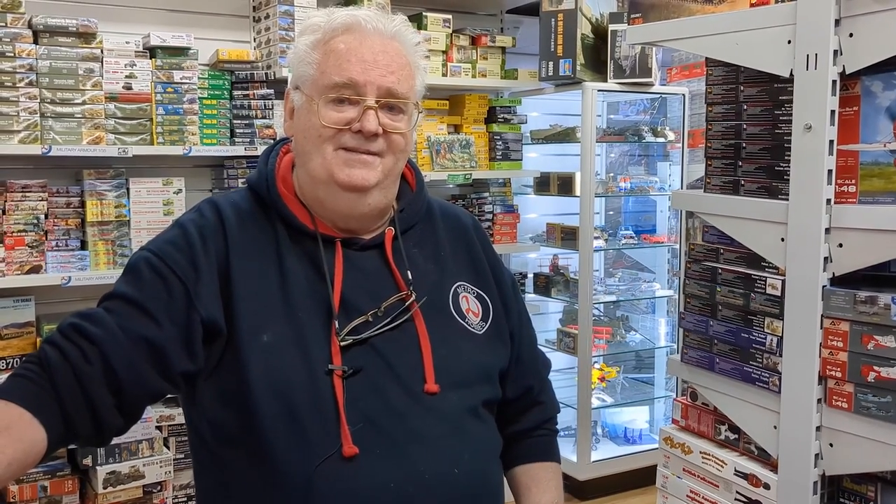That's just a quick run through of what we've got in store — this is the CBD store of course, but Box Hill has stock as well. Drop in and see us, or jump online if you see something you want to order. Have a great day — we'll talk again soon!